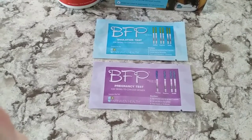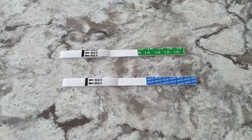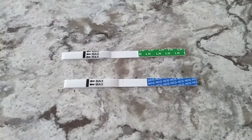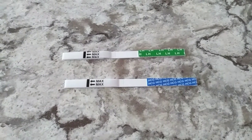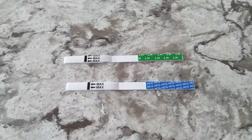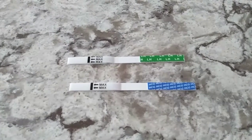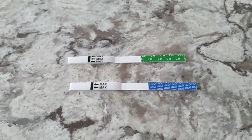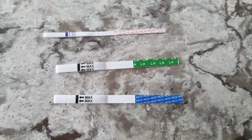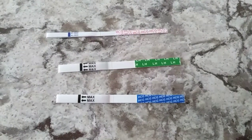I'm going to go ahead and open these up so you guys can see what they look like. The top one is the LH or ovulation test and the bottom is the HCG or pregnancy test. I'm going to show you guys a comparison next to the standard ovulation and pregnancy test — you can definitely see a size difference and where it's easier to read the results.